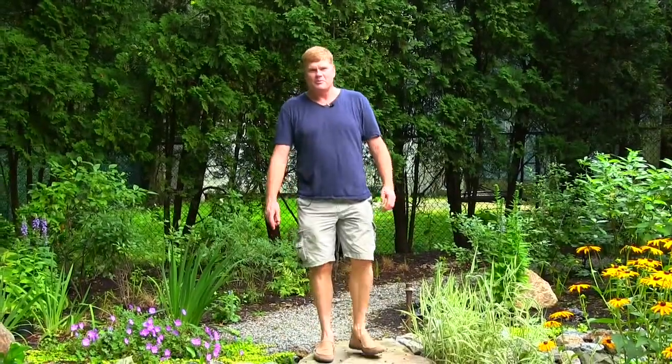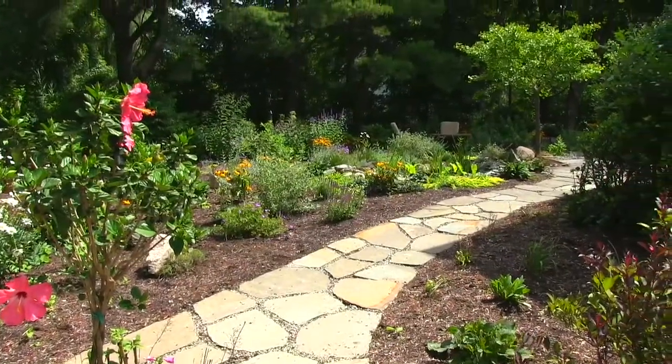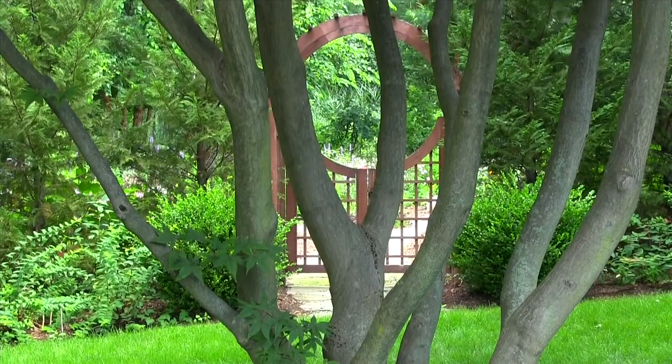Hi, I'm Jay Archer from Green Jay Landscaping, and welcome to Landscapes for Better Living. What we do is we create, design, and compose beautiful landscapes inspired by nature.